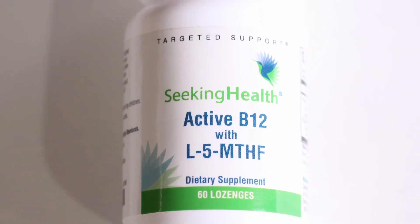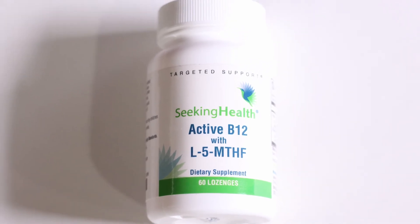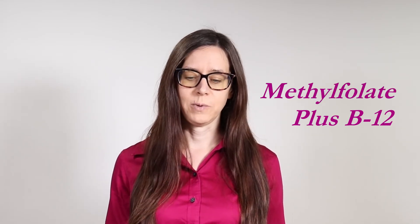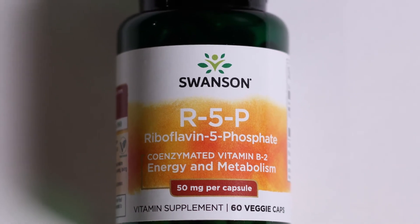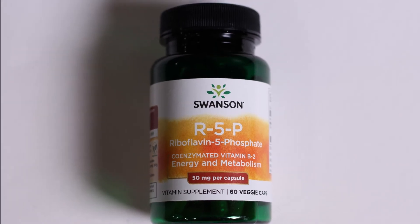I also get for him Seeking Health Active B12 with L5-MTHF. This is methylfolate, but it's a particular brand of methylfolate. He also wanted to take riboflavin after hearing Dr. Bird talk about the benefits of taking riboflavin. So I got him a more bioavailable version, which is Swanson's R5P riboflavin 5-phosphate.